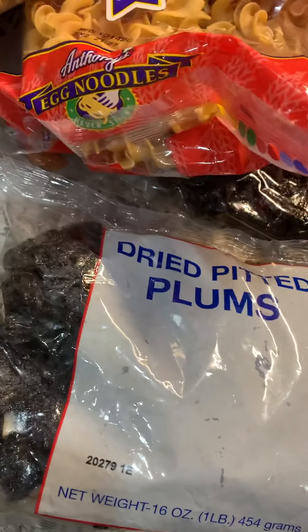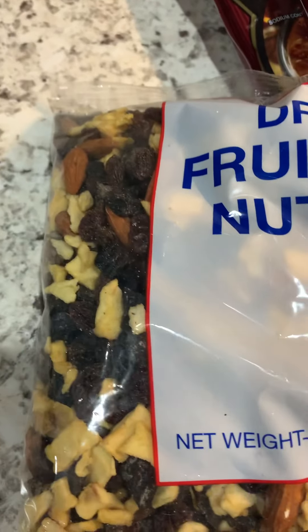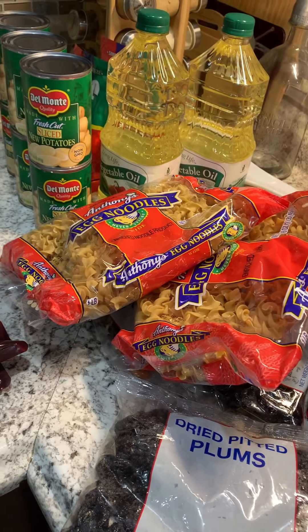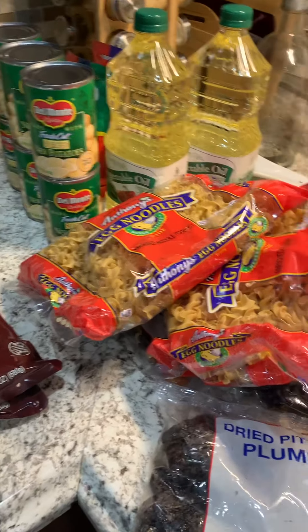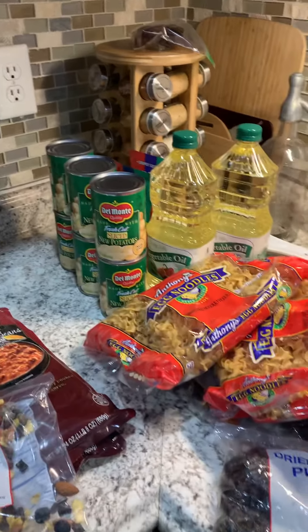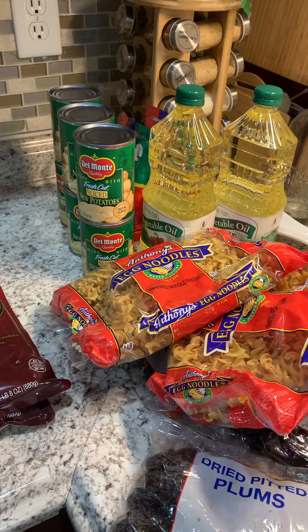I'm sure this trail mix will be really really good — I can't wait to try it. It looks like there are bananas in there, a lot of almonds, and some pieces of chocolate too. That is my pantry haul for today, February 4th, 2021. Thanks for watching — if you like this video give me a thumbs up, hit the subscribe button down below, and I'll see you guys in the next video. Have a blessed day, bye!